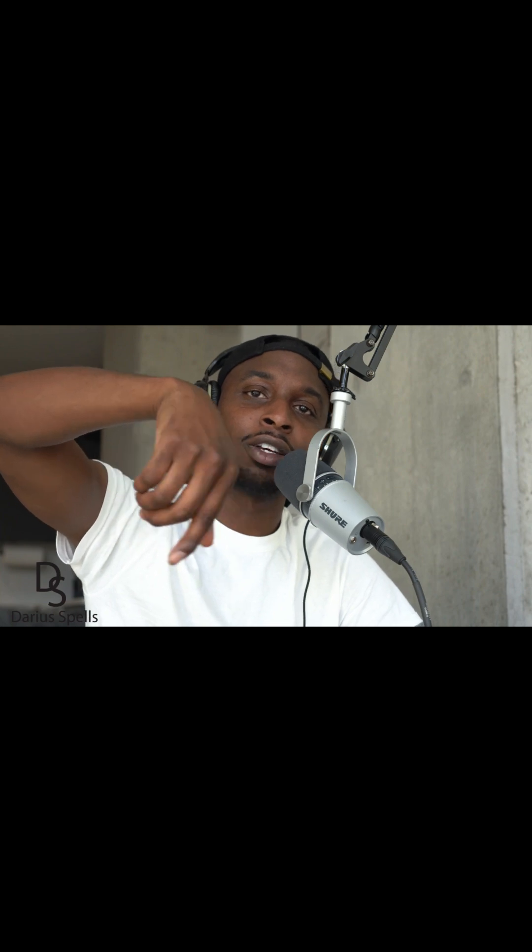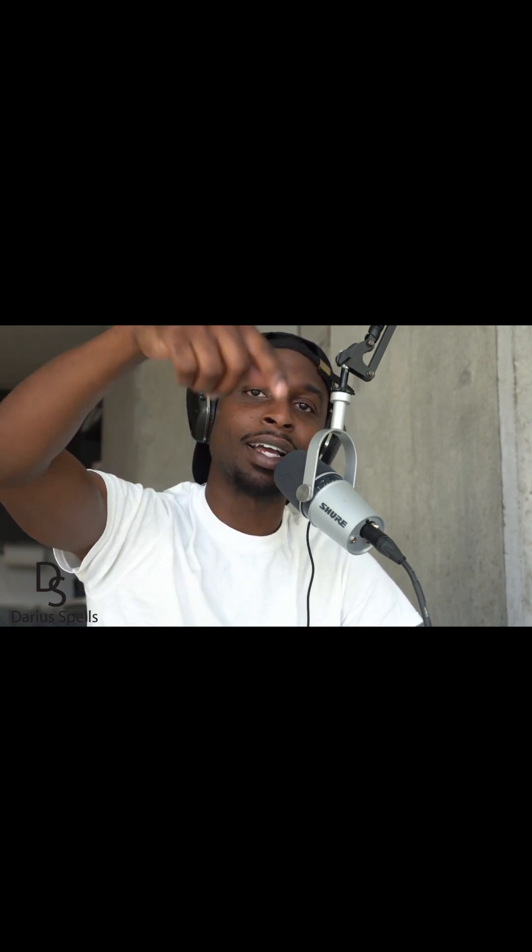I need you to like this video, subscribe to the YouTube channel, and leave a comment in the comments section. If you got any questions, I got you. Until next time, I'll see you again.